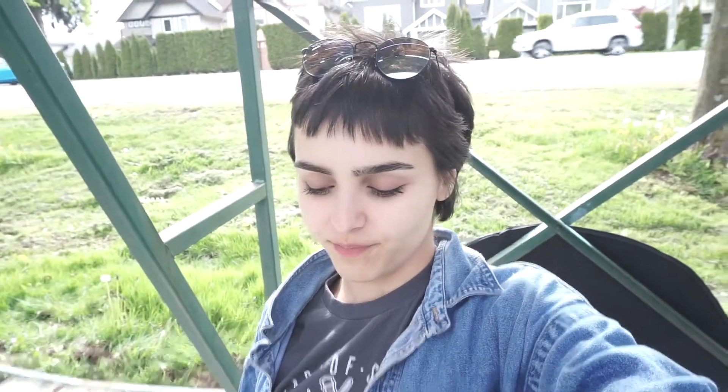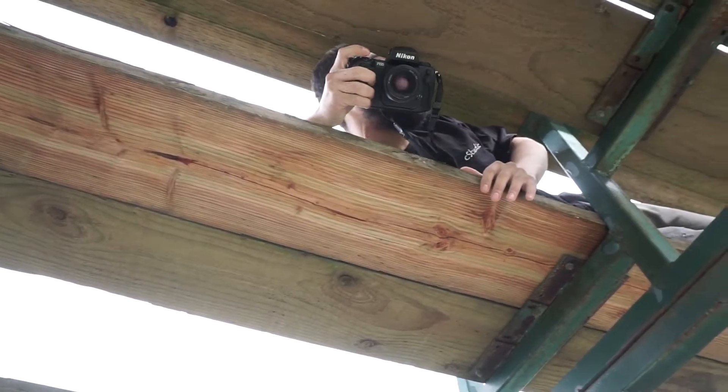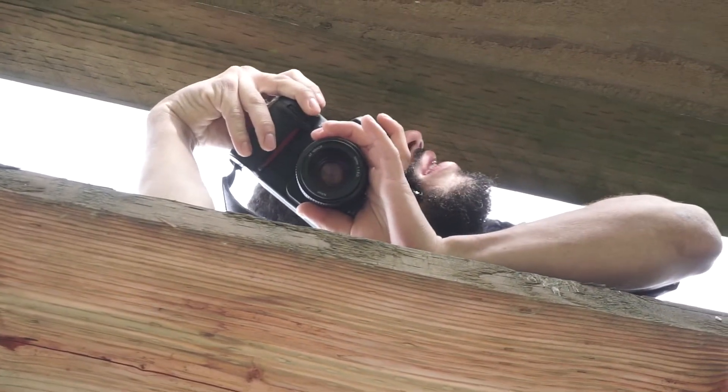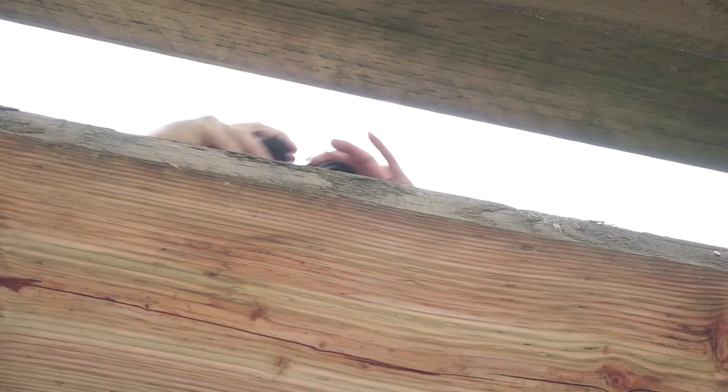Hey guys, so we just finished taking some shots on the film camera and it was super fun, but Kyle had me lying down on this rugged, hurtful ground — it was not fun. I was all sprawled out, and then guess where Kyle was? He was stuck in there; he couldn't fit. He was trying to get the shot: 'Don't move, don't move.' Oh my gosh, but hey, we got some cool shots hopefully.